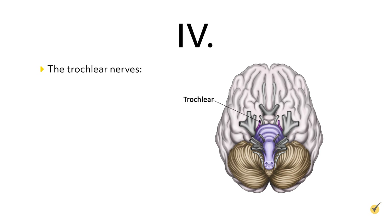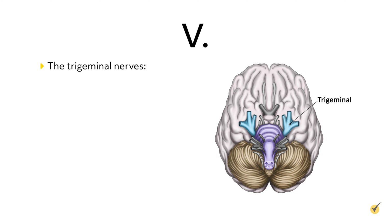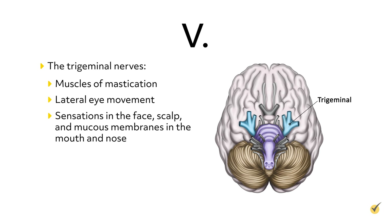Cranial nerves 4, the trochlear nerves, are motor nerves associated with downward and inward movement of the eyes. While cranial nerves 5, the trigeminal nerves, are mixed nerves that control the muscles of mastication, lateral eye movement, and sensations in the face, scalp, and mucous membranes in the mouth and nose.